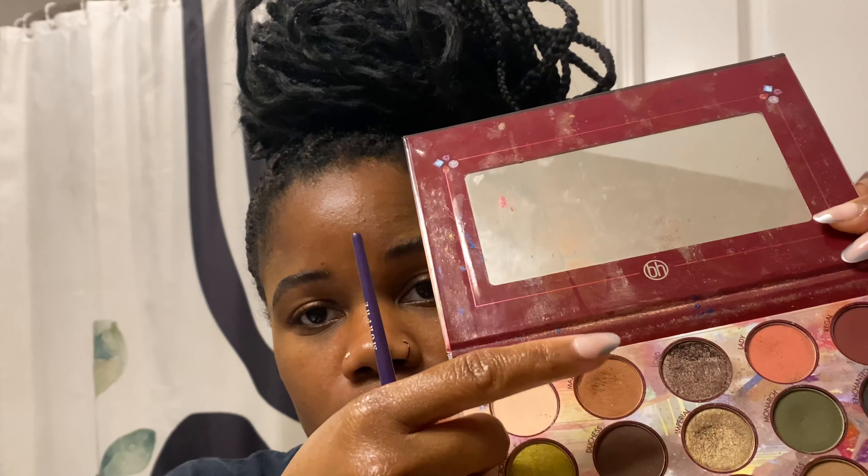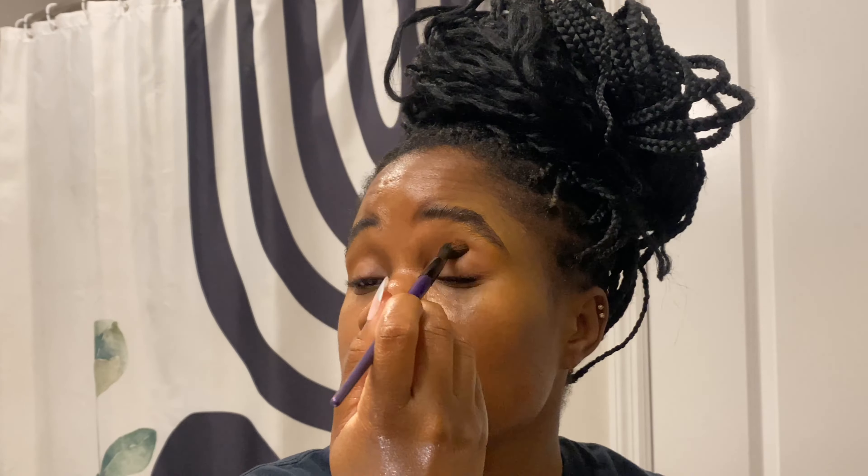Now I'm going in with my primer — the Fenty Beauty primer — on my eyes because I'm doing an eye look today. The first color I'm going in with is from a BH Cosmetics palette I've had for a while. It's a brownish color. Then I'm going in with a green color, praying it comes out all right because I didn't want to look like I had a black eye.